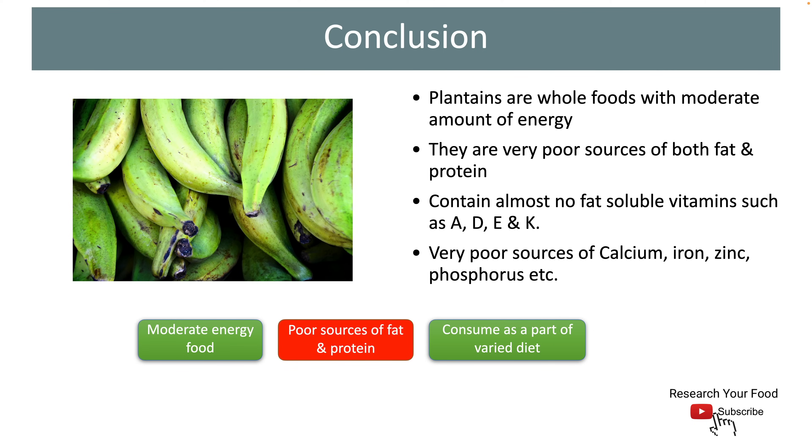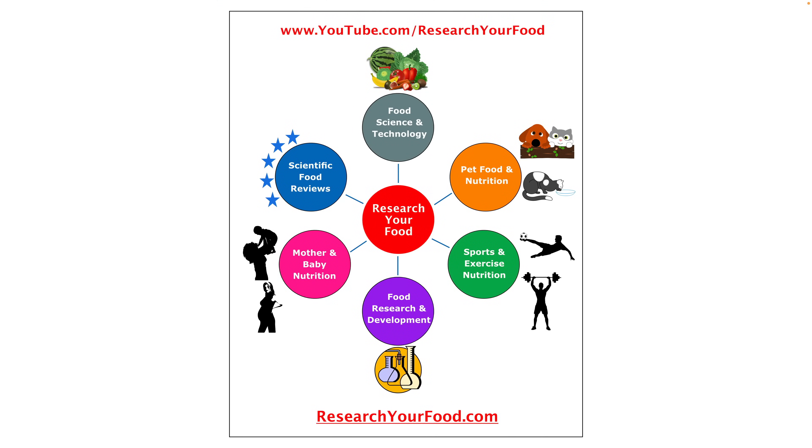Here comes the end of the story for today. Let us know if you have any questions. If you like the video, hit the like button and share it with your friends and family. At Research Your Food, I create content related to food science and nutrition. This video is a part of the food science and technology series. If you like our content, consider subscribing to our YouTube channel and follow researchyourfood.com website. Thanks for joining us. I hope to see you in my next video.